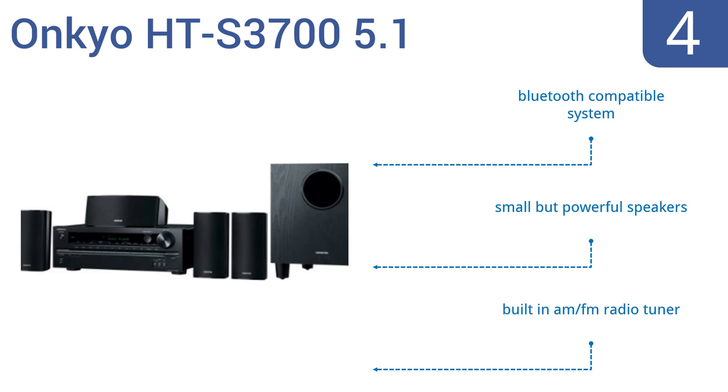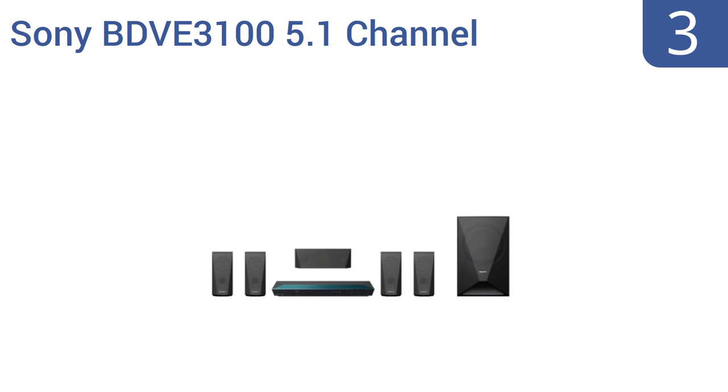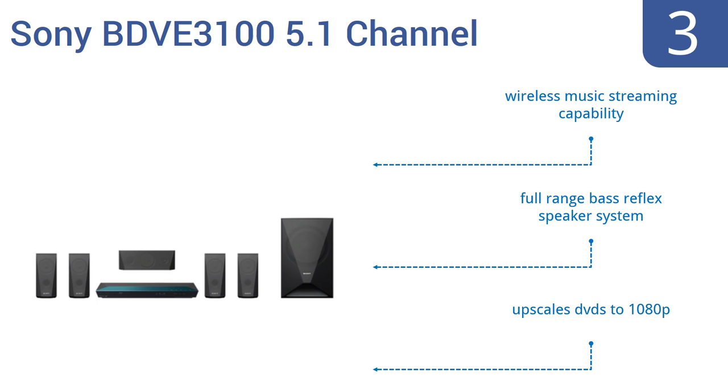Nearing the top of our list at number 3, the Sony BDVE 3100 5.1 channel home theater system is a great choice for the audiophile who demands good quality from their speakers, but who still wants to watch the budget to some degree. It also includes a DVD and Blu-ray player. It offers wireless music streaming capability, a full-range bass reflex speaker system, and upscales DVDs to 1080p.